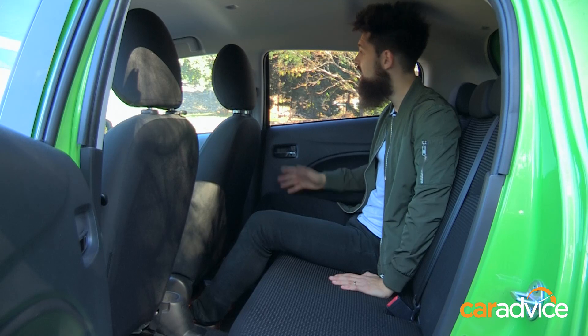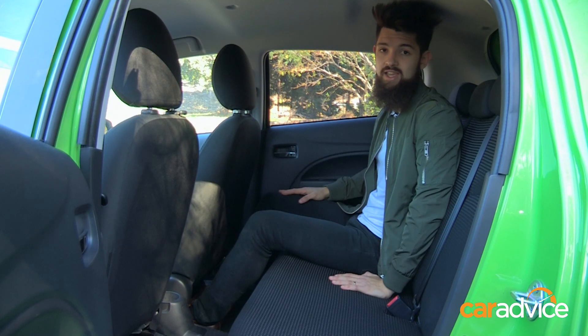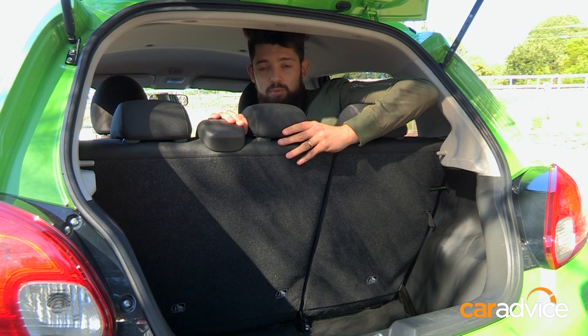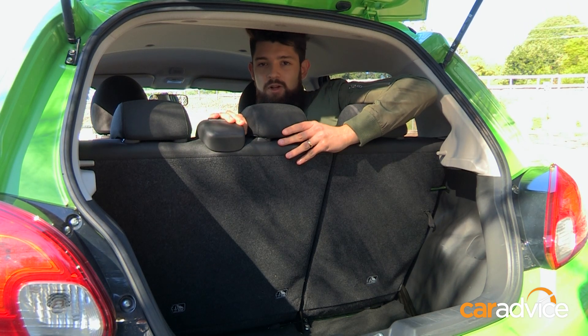which protect passengers in the rear. They help the Mirage get a five-star ANCAP safety rating. And there's a nice, deep boot behind me too, which is big enough to swallow a couple of weekend bags or a week's worth of shopping.